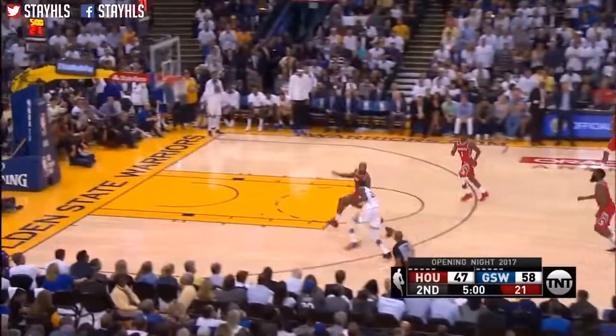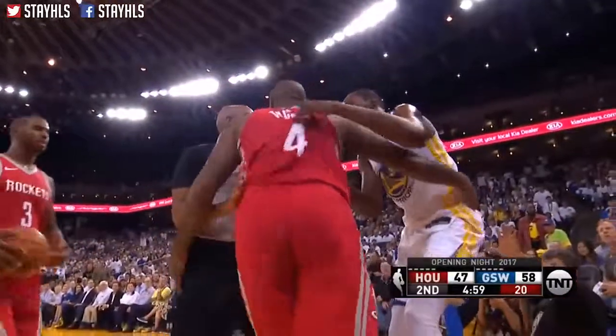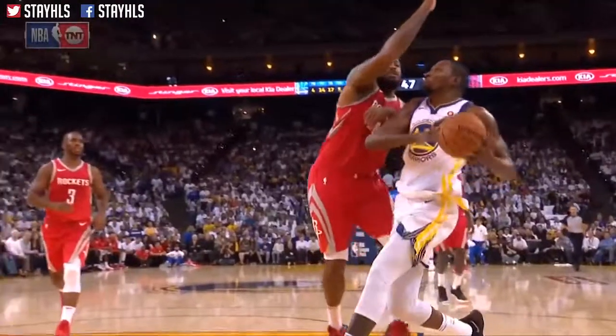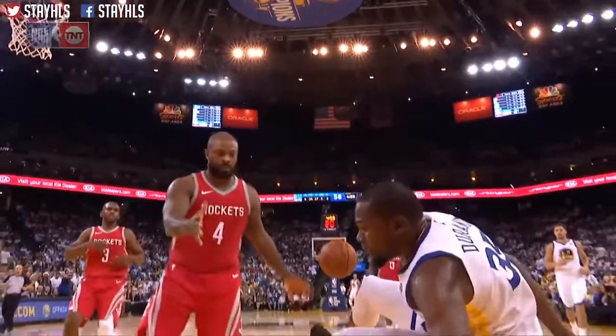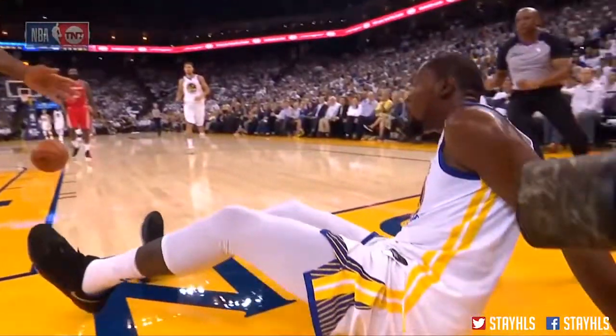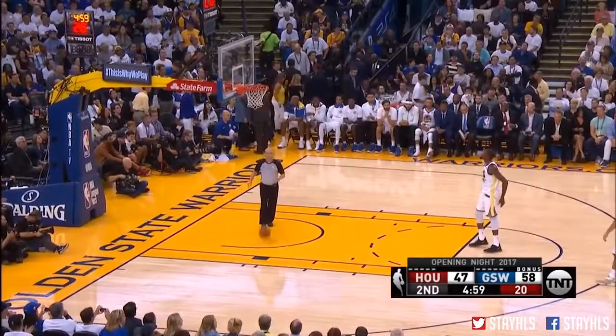Wow, that's it — Durant in the open field, hit by P.J. Tucker, and down he goes. P.J. very quickly over. Tell him, good job, that's what we worked on in practice. Apparently there's a foul with the chest, after the ref blows for a foul — you will see.